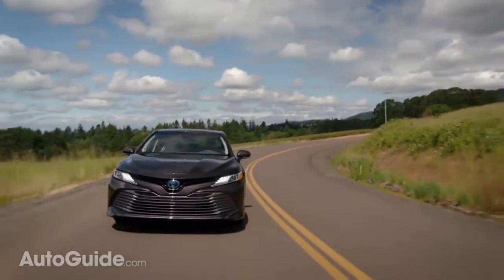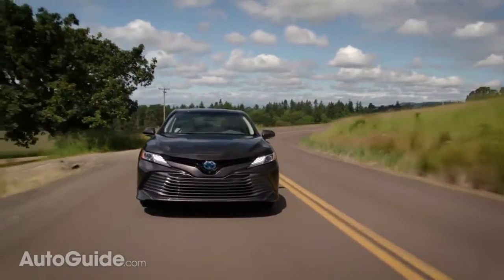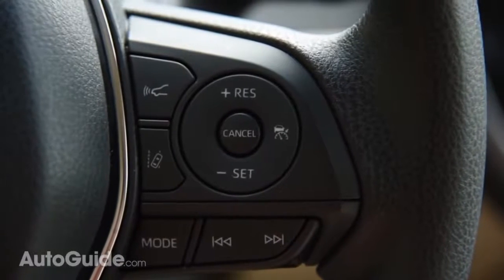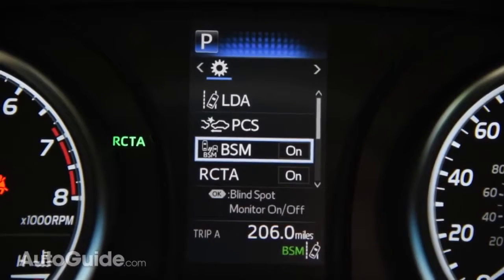Reducing your stress, Toyota Safety Sense P is standard in every one of these 2018 cars. This suite of advanced driver assistance technologies includes things like adaptive cruise control, pre-collision braking, and automatic high beams.